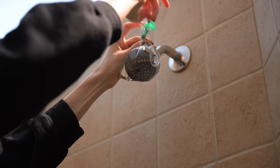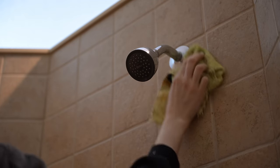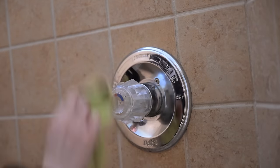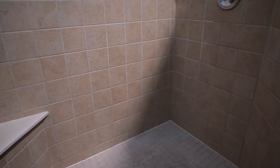Back to the showerhead — taking off the vinegar bag and look how clean it is! No effort whatsoever, the hard water just fell right off. I wiped down the faucet area as well. Here is the before of the shower — not looking its best but not its worst — and then the after, looking so nice and smelling so fresh.